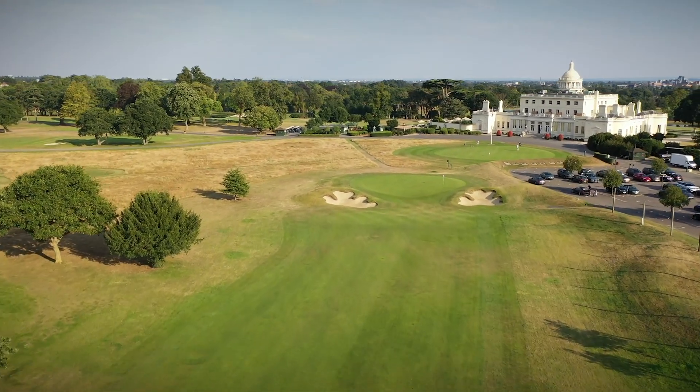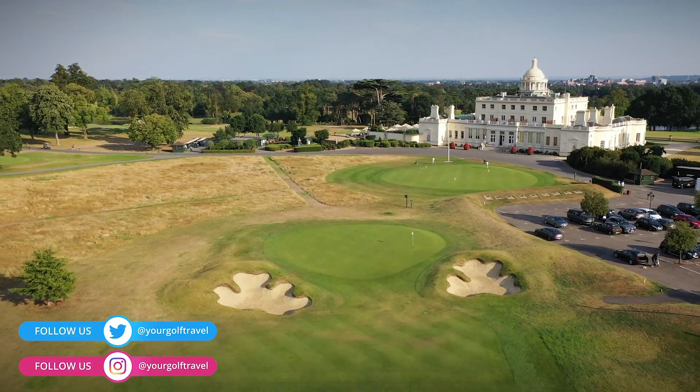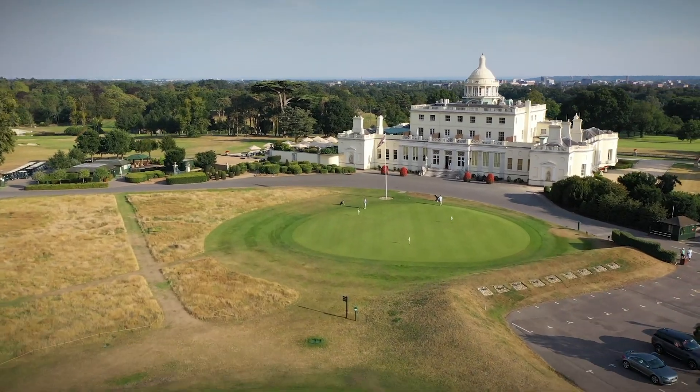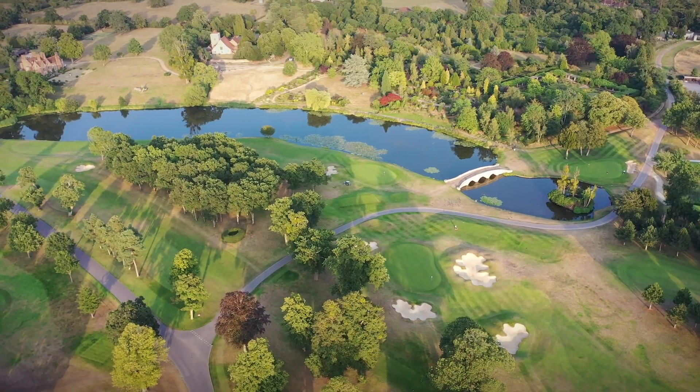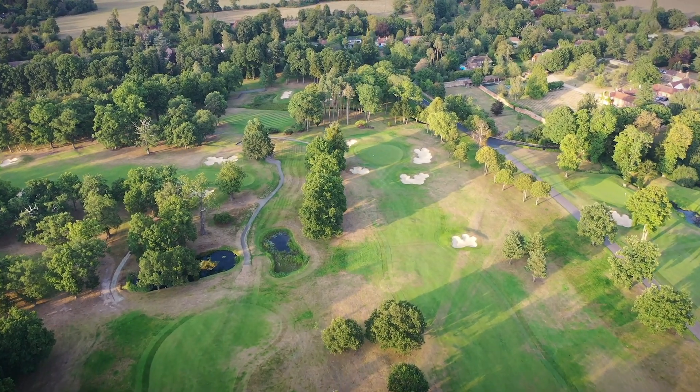Founded in 1908, Stoke Park was one of the first golf developments in England that mirrored the classic American country club model. The club boasted no less than 45 holes designed by the legendary Harry Colt as early as 1922, but only 18 remained by the end of the Second World War.